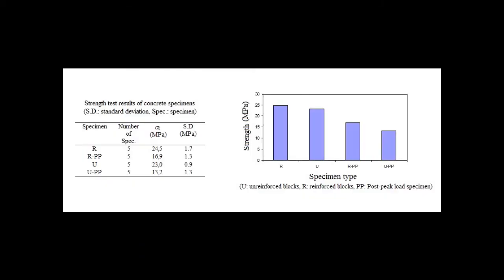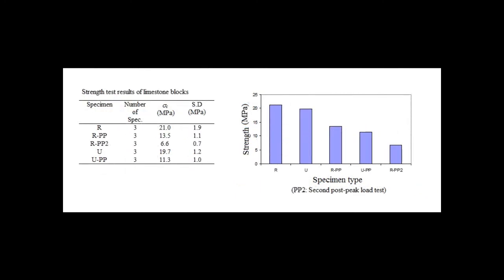Substantial confinement pressure measured from the load ring tests indicated that desirable reinforcement can be supplied using heated ties, depending on the thickness and width of the polyamide ties. The load-bearing capacities of reinforced blocks were found to be higher than those of unreinforced blocks for both rock and concrete specimens. Especially, rock and concrete blocks in post-peak load tests exhibited quite better strength values and higher deformation limits compared with unreinforced blocks.